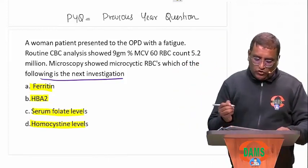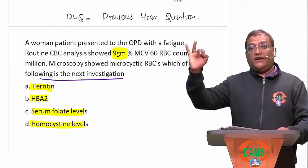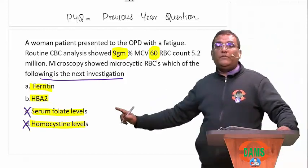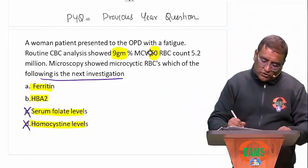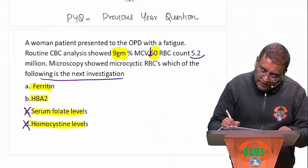A woman presented to OPD with fatigue. CBC shows hemoglobin 9 g/dL — reduced — and MCV 60. Now look at this straight away: options C and D are ruled out because both of them correspond to macrocytic anemia, but MCV is decreased here. So I am ruling out C and D.